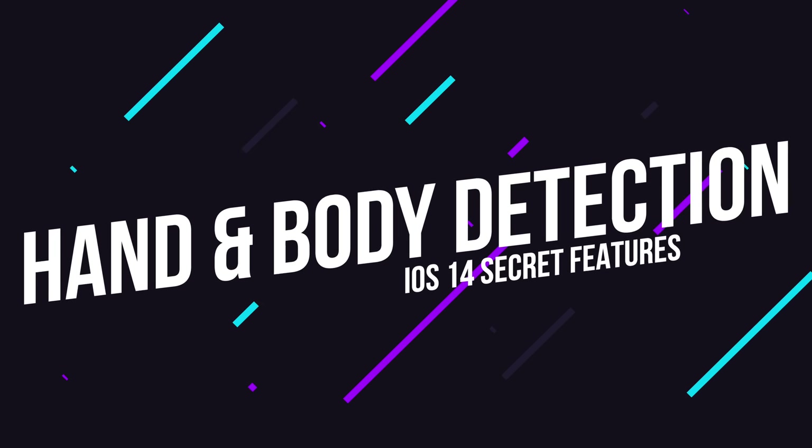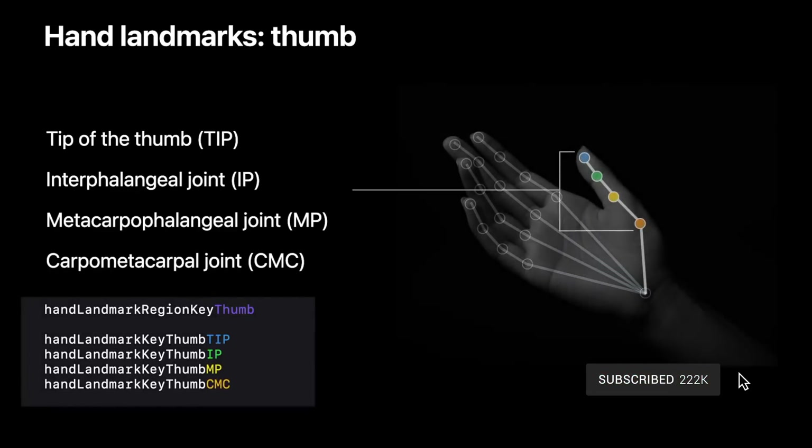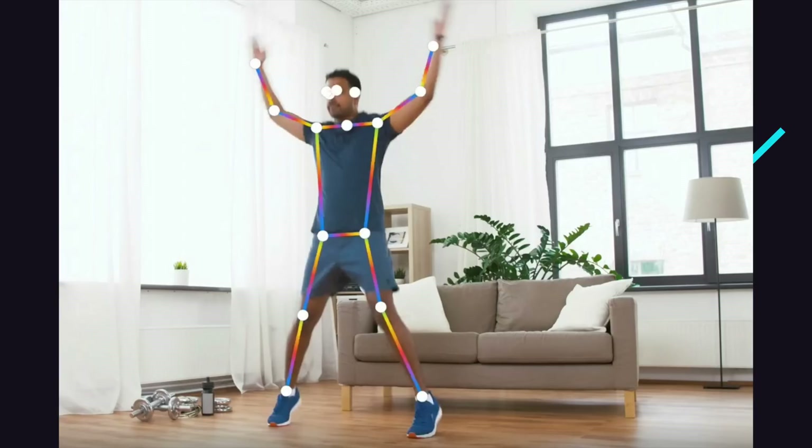Now let's get started with a really cool one: hand and body pose detection. If you're a gamer and you're familiar with Microsoft Kinect, that's kind of what it is, but built right into your iPhone. Hand and body pose detection will allow apps to analyze poses, movements, and gestures of people. So for example, a fitness app could automatically track your movements to see if you're doing an exercise properly, or a media app could find photos or videos based on a certain pose.